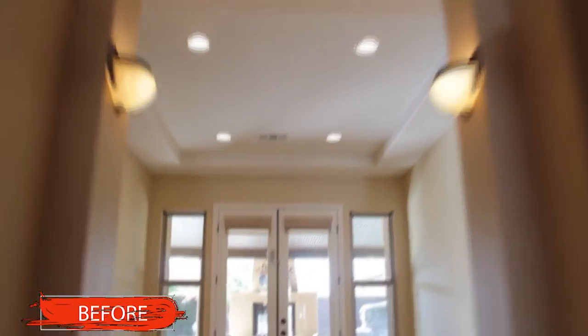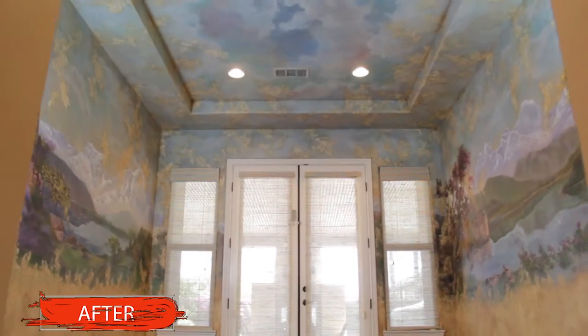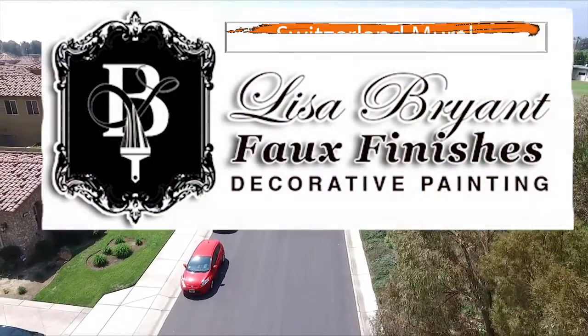Watch Lisa turn this into this — a beautiful Switzerland mural. This is Lisa Bryant, faux finishers.